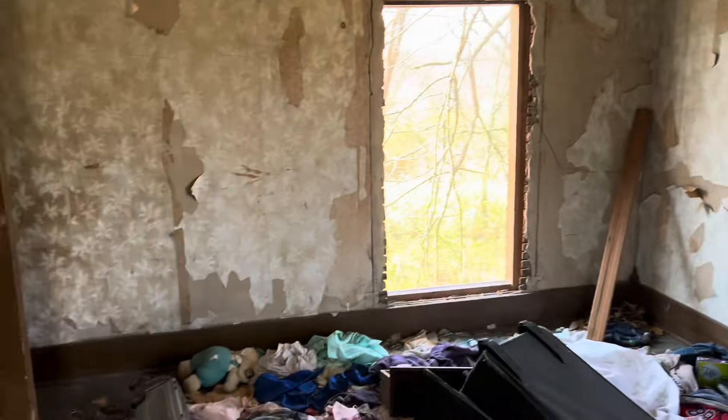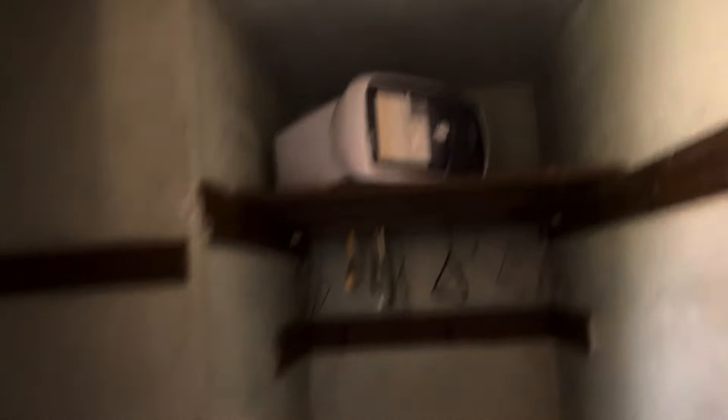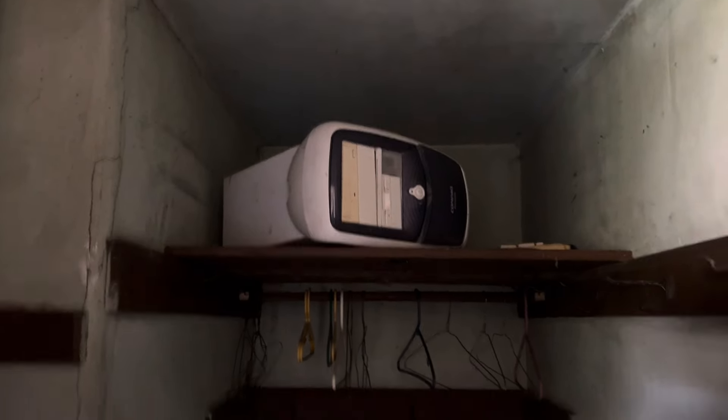We are just outside Watson, Illinois. That's about my era of computers.